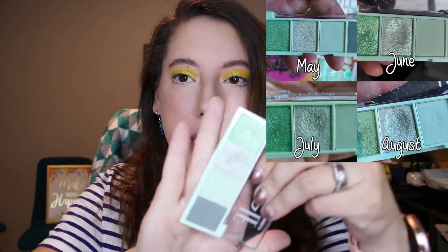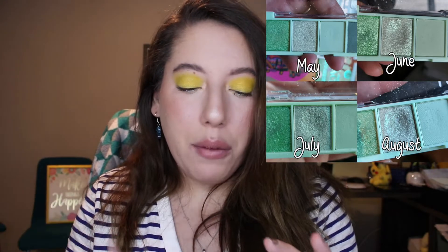Now into the eyeshadow updates. I'm going to start with the shadow I hit pan on. First is the ELF Bite Size palette, shade 'Mint to Be' — the light mint shade. Since I've had this shadow, I think since April, I have used it a total of 31 times. In July I used it four times, but it only took three uses to hit pan, so I hit both my usage goal and my pan goal.